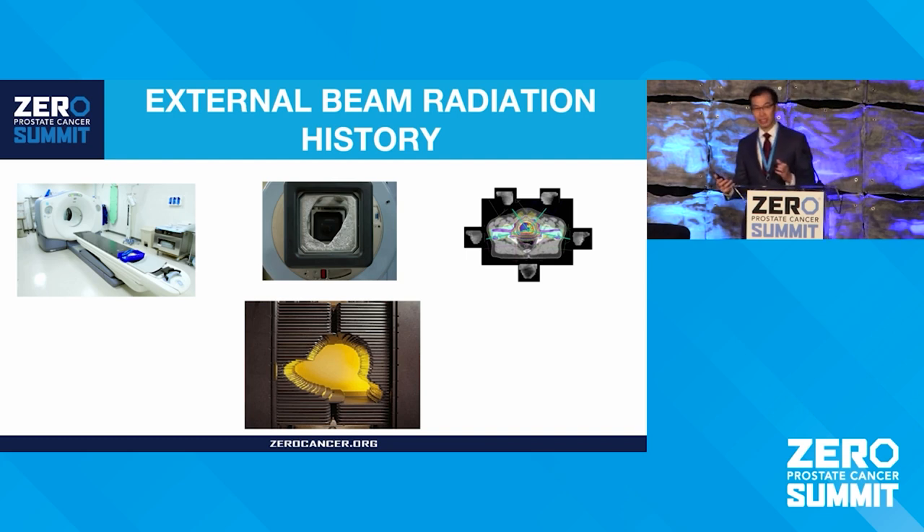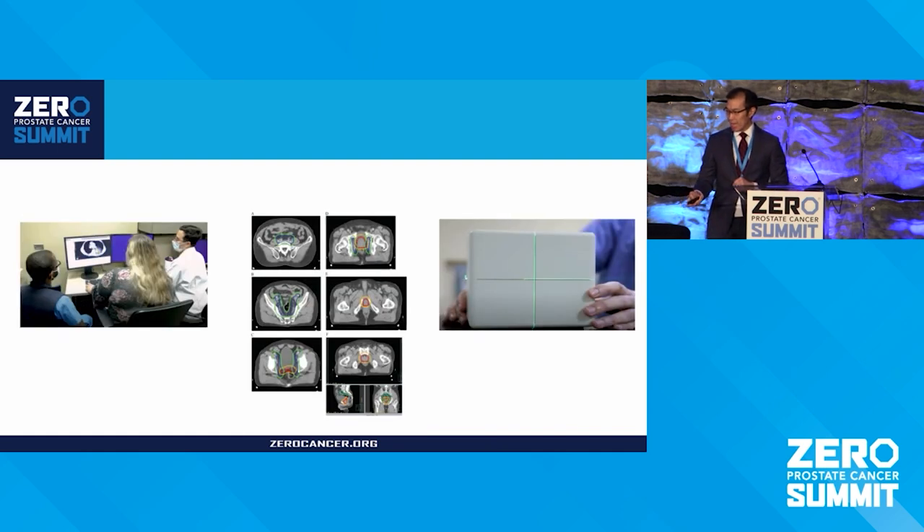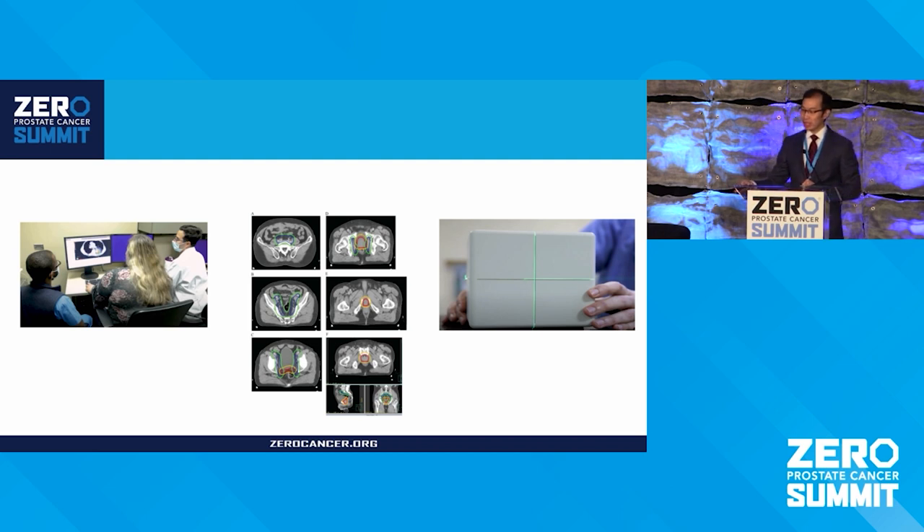This is the birth of IMRT. It is a bit more time-consuming — there is contouring or segmenting of areas, which is more complicated than the old wax pencil. We work closely with dosimetrists who use an algorithm to plan the radiation, and there are quality assurance checks that need to take place before delivery.